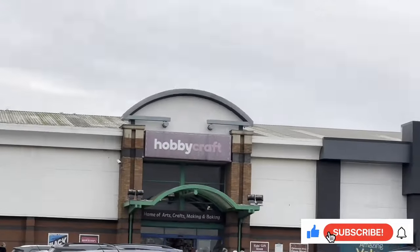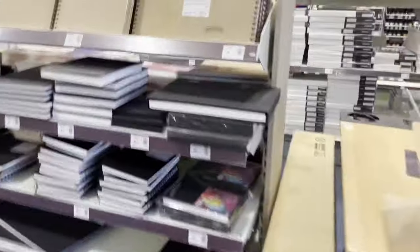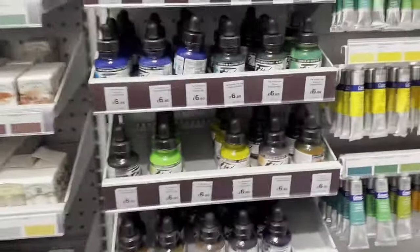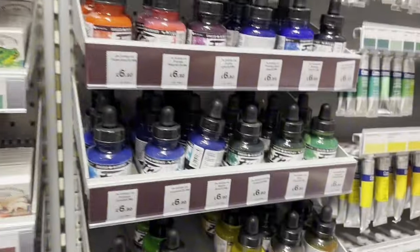Hello fellow artists and welcome back to another video. Today it's kind of like a vlog - I am going to Hobbycraft. I haven't been here in over a year. The last time I went was when I was about to have my MRI scan and my mum and dad took me as a relaxation sort of thing afterwards, so I hadn't been in such a long time.